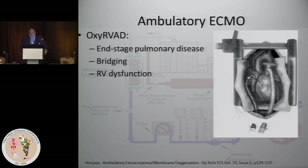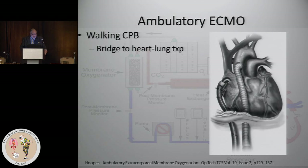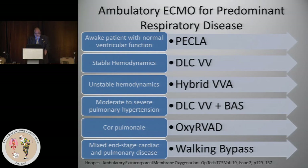You could have an Oxy-RVAD in patients with end-stage pulmonary disease bridging to lung transplant, where you cannulate the right atrium and PA and put an oxygenator in the circuit, assuming the LV is okay. You can also have walking cardiopulmonary bypass with central cannulation using the Abiomed cannulas and an ECMO circuit — these patients are being bridged most commonly to heart-lung transplant. These are not commonly performed, but people are pushing the envelope.